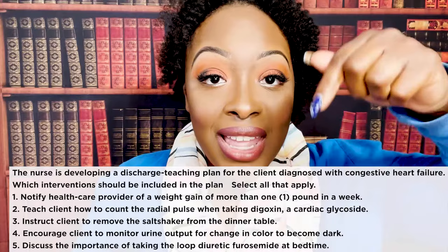The nurse is assessing a client diagnosed with CHF. Which signs and symptoms would indicate that the medical treatment has been effective? One, peripheral pitting edema has gone from three-plus to four-plus. Two, the client is able to take the radial pulse accurately. Three, the client is able to perform ADLs without dyspnea. Four, the client has minimal jugular vein distension.